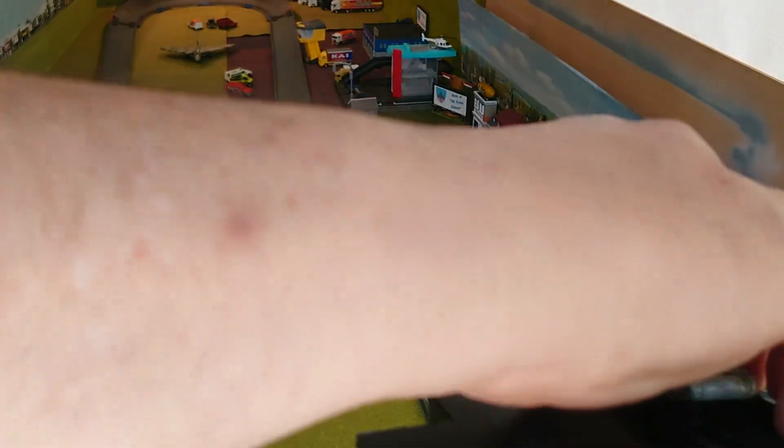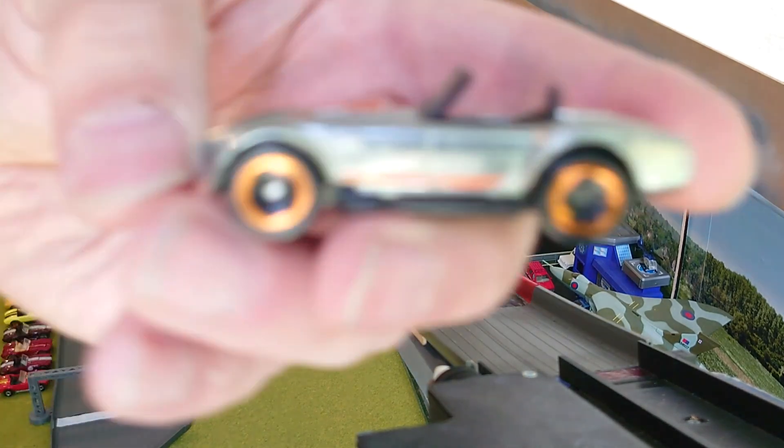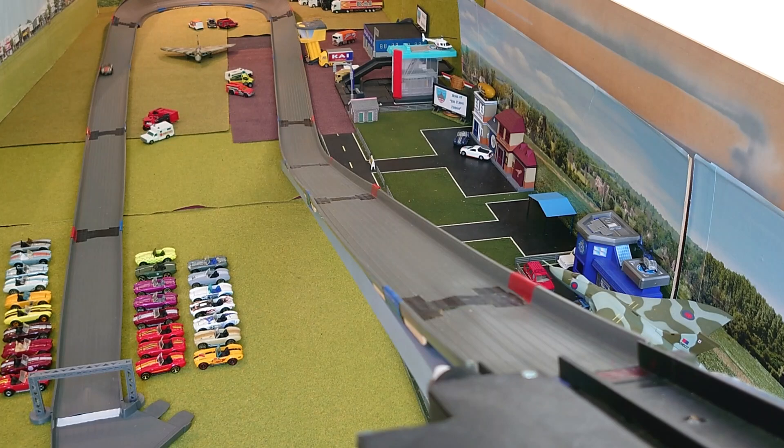This one on the gold with the black, I think, looks quite sexy — and doesn't make it. Doesn't make it. You only need one more to get 16 through to round two. This one — silver with the orange — doesn't make it.